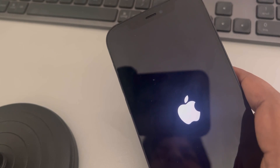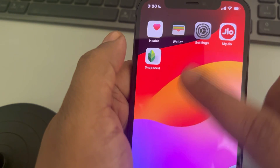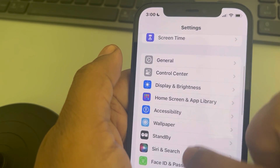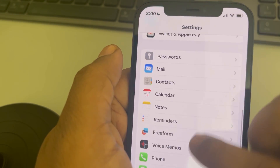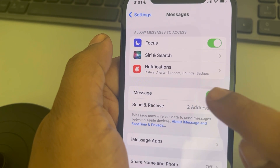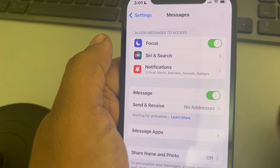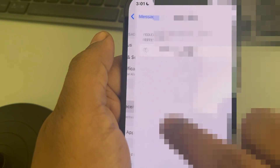You have now forcefully restarted. If even after restarting it doesn't work, go to Settings, scroll down and find the Messages option, and tap on it. Make sure iMessage is turned on. If it is already on, turn it off, wait a few seconds, and turn it on once again. You can also tap on Send and Receive.